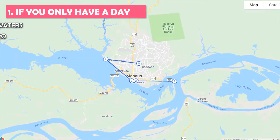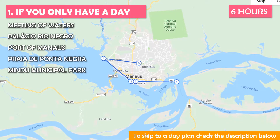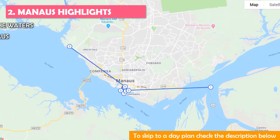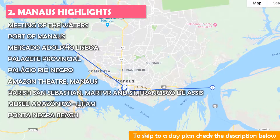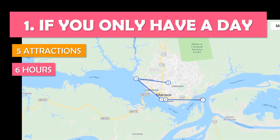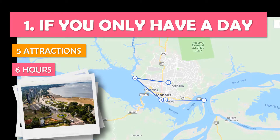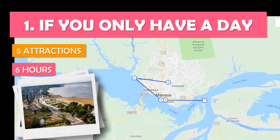This tour is best if you only have a day — at 6 hours, this can easily be done in a day. A busy day spent exploring must-see attractions including the Meeting of Waters, Palacio Rio Negro, and the Port of Manaus.